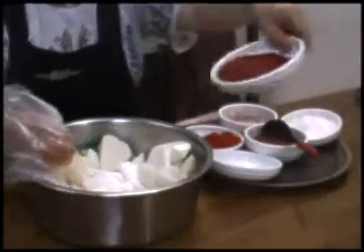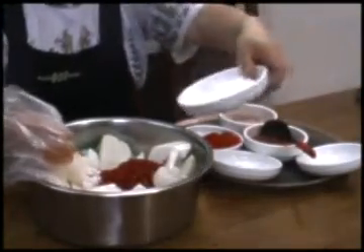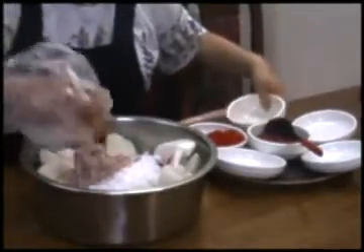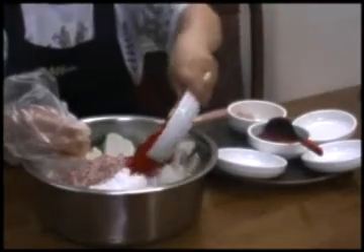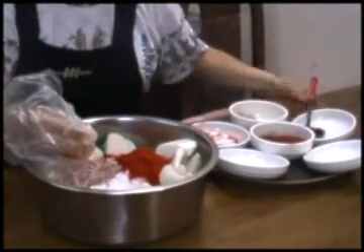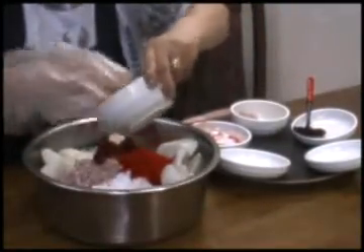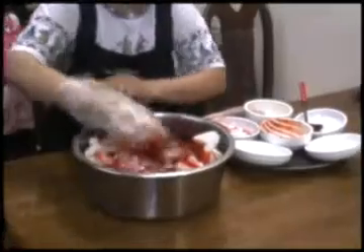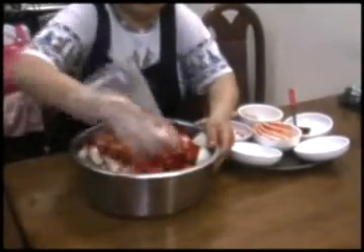Then add salt, pepper, sugar, mustard, and pepper paste. Then mix up everything. After that, pack them in the plastic bags and keep them in the refrigerator.